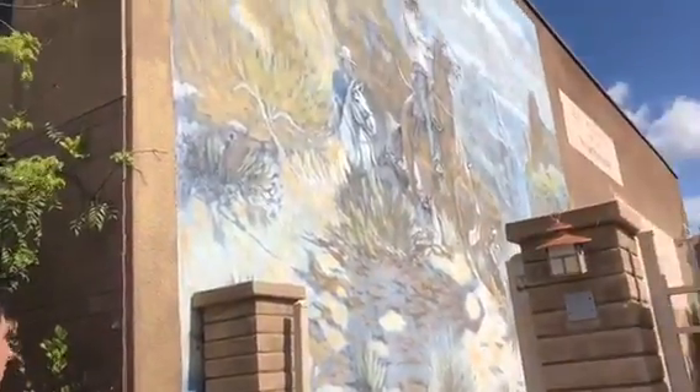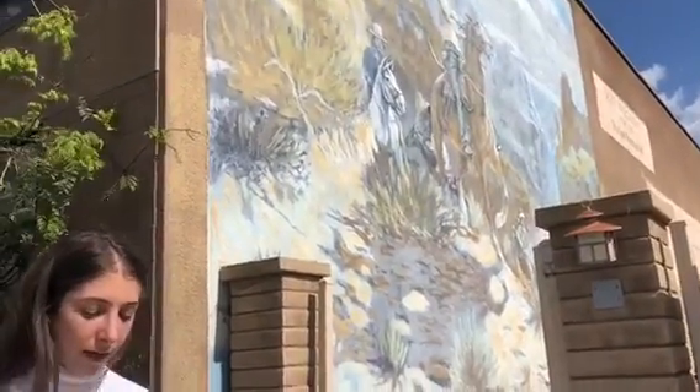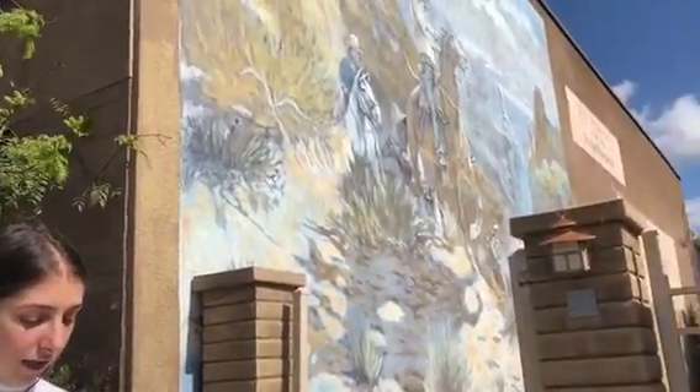As you can see in the mural, cowboys are depicted. The cowboys seem to be running away from something, making it kind of mysterious for the audience. The artist did a great job at illustrating this scene.